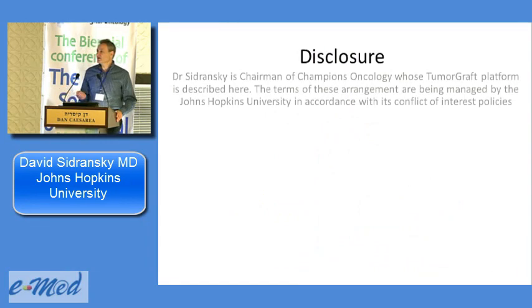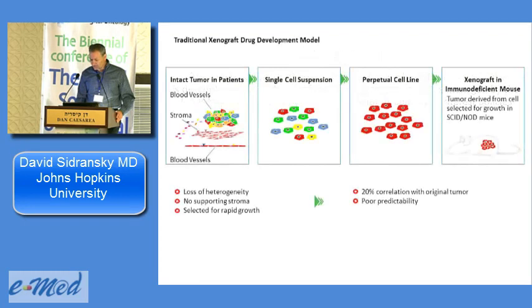As a disclosure: about five years ago I started a spin-off company called Champions Oncology. We provide mouse avatar work both in Israel and abroad — in the United States, Europe, and Asia — as a service. You need to know that I am the chairman and an advisor to the company.